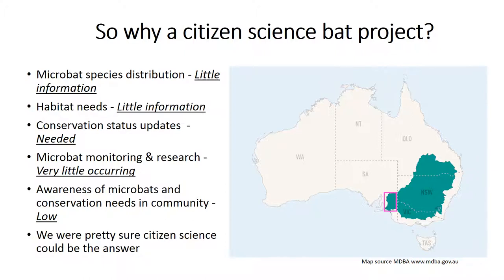Out of sight, out of mind perhaps. On top of this, awareness of Microbats generally and their conservation needs is very low within the community and landholders.